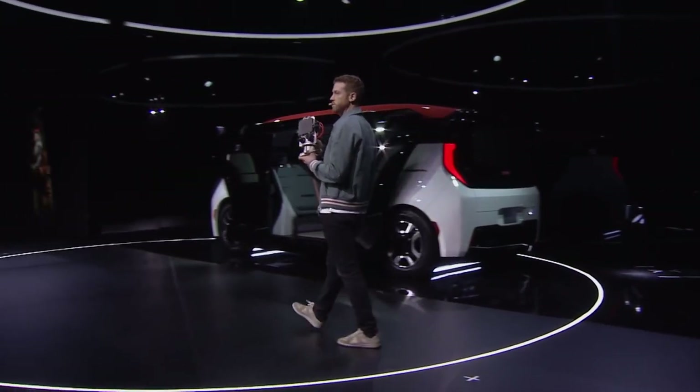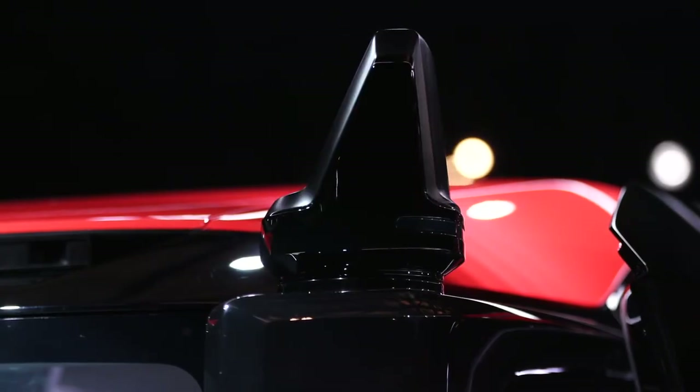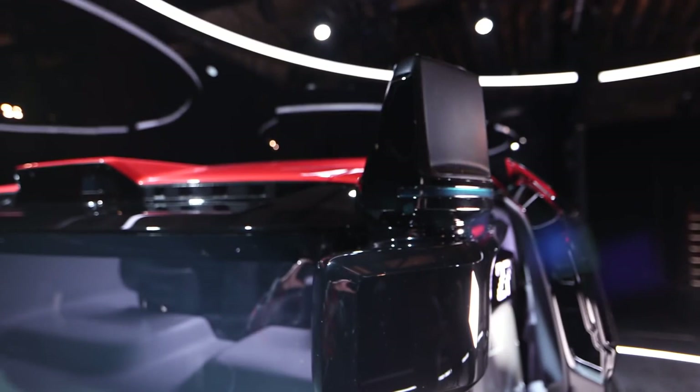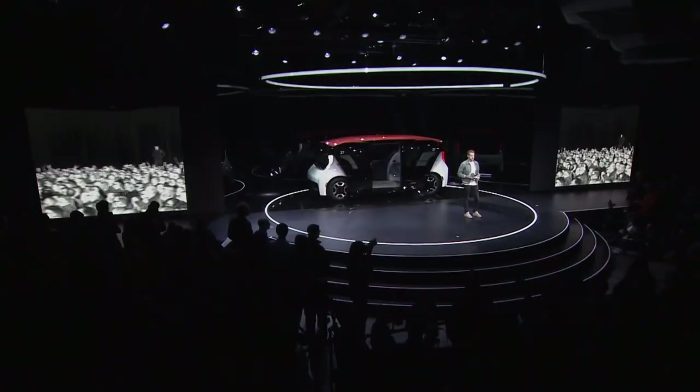This is an engineering prototype of one of our new sensors. We've got two of them on the Origin up front. It can see things that you won't see, and it will react faster and more safely to the things that you can see. The Origin can see pedestrians at night, even if they're not visible to the naked eye, and this is just one of our new sensor systems.